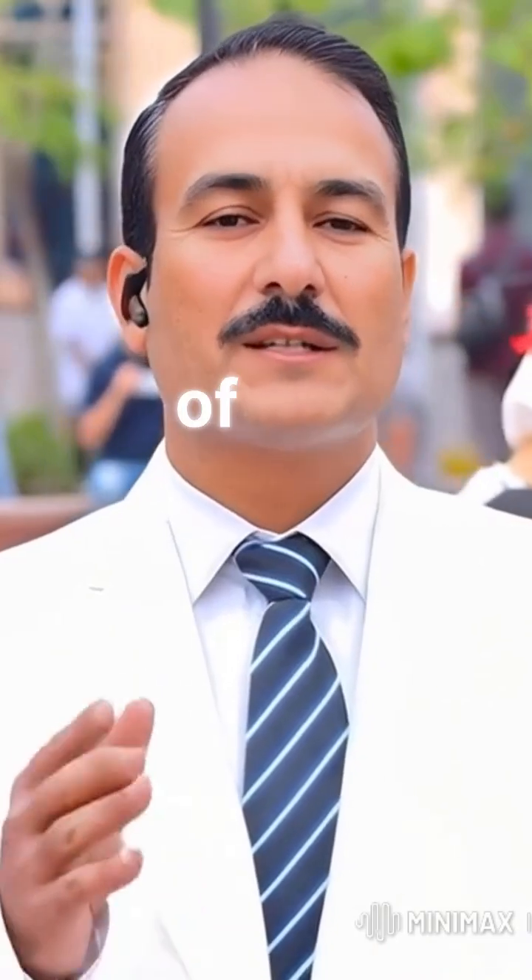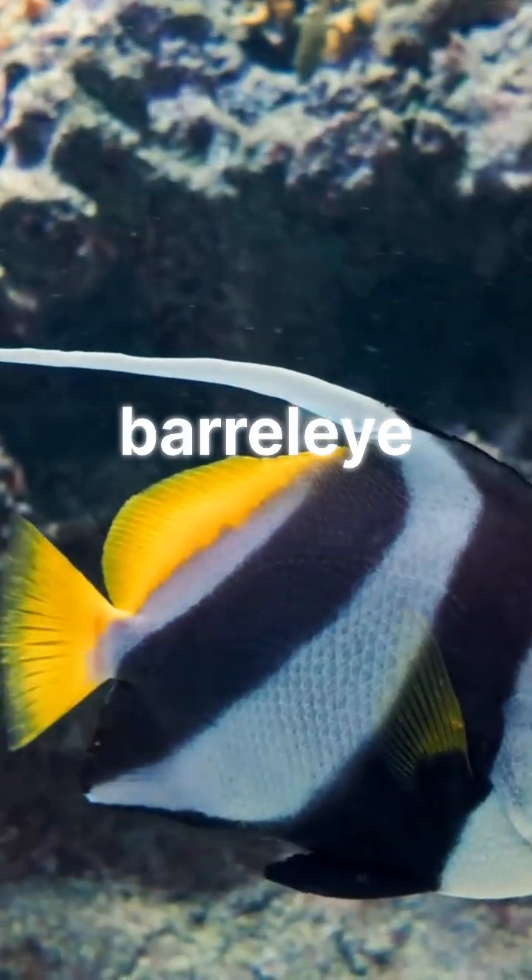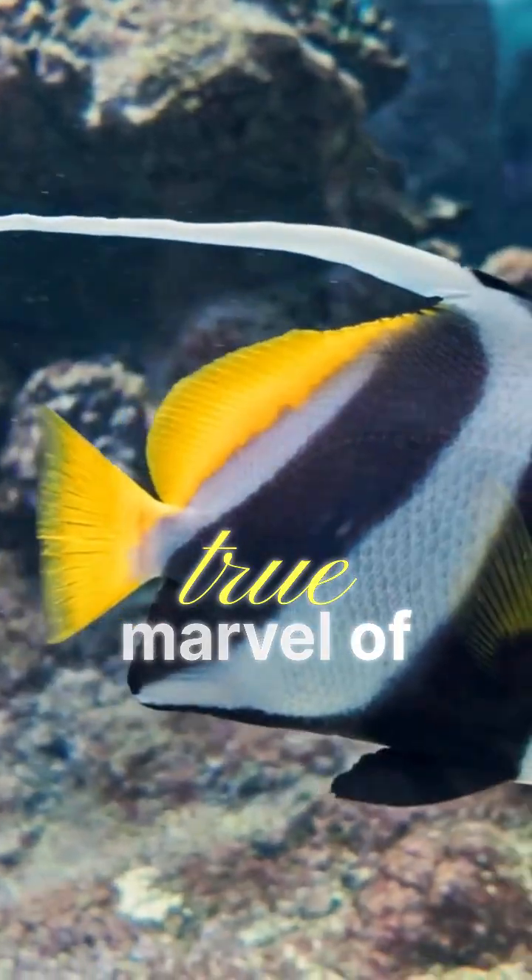In the pitch black depths of the ocean, where sunlight never dares to reach, lives one of the strangest creatures on earth — a fish with a completely transparent head. Meet the Barreleye fish, a true marvel of evolution.